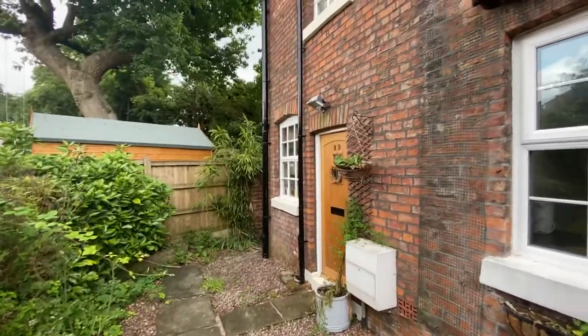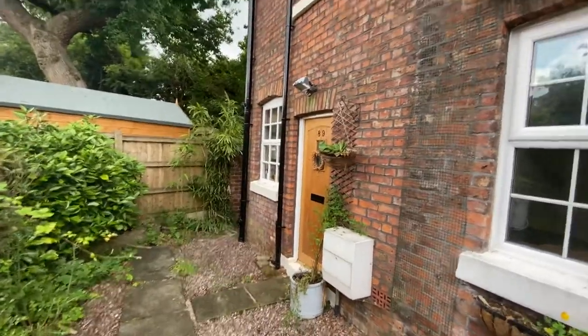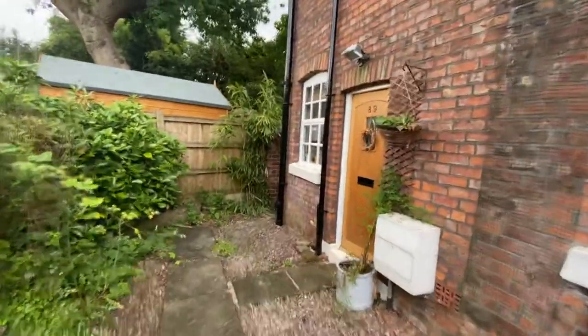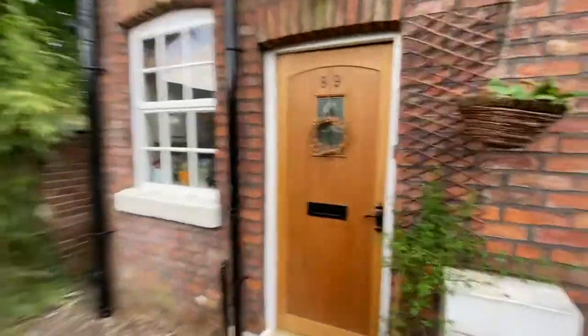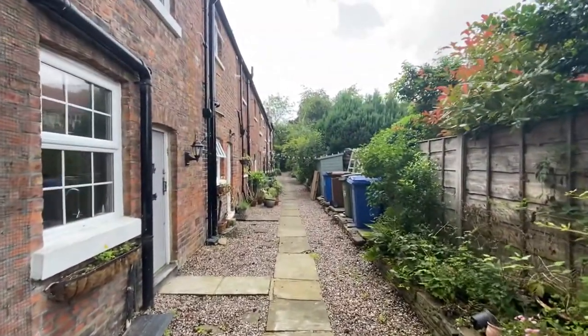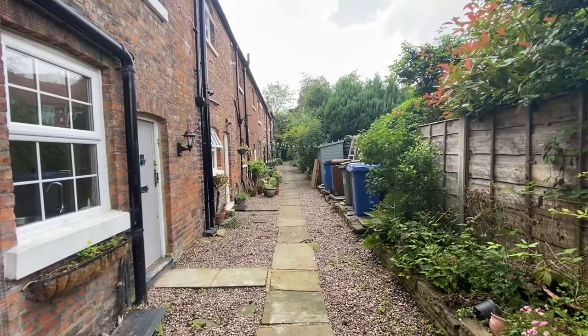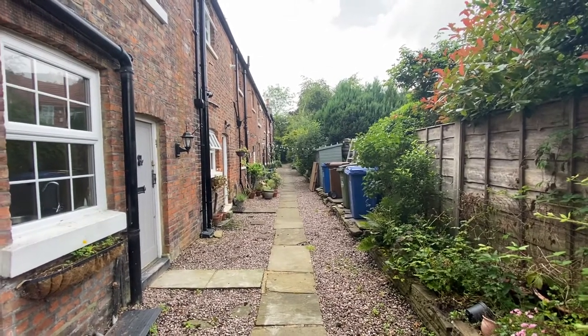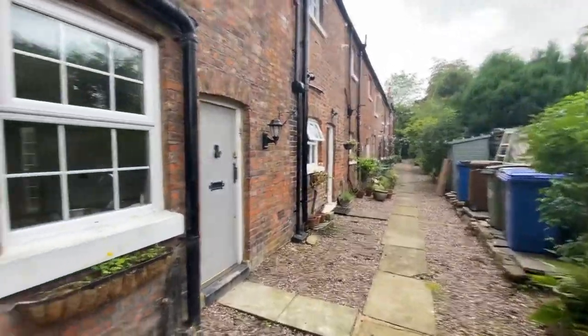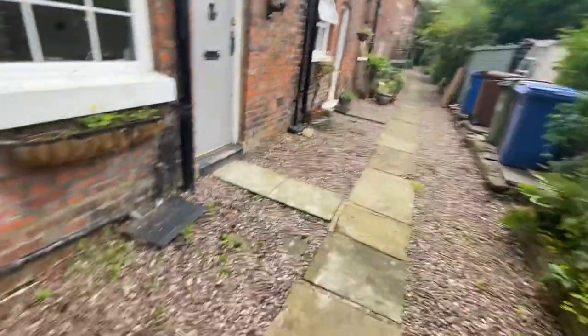Hi there, this is Rob from The Property Man. I'm here today at this beautiful little two-bedroom cottage on Station Road. It's really tucked away — if I can show you this angle here, where the Methodist Church is, and then you head towards Bramall, there is a Quaker meeting house, and just at the side there's a little alleyway that takes you down here. So very quirky, nice and quiet.